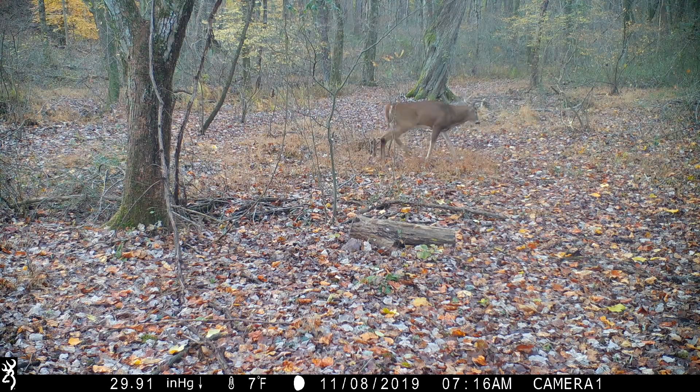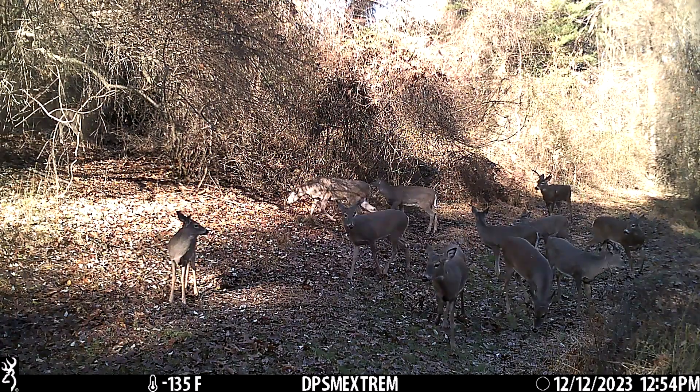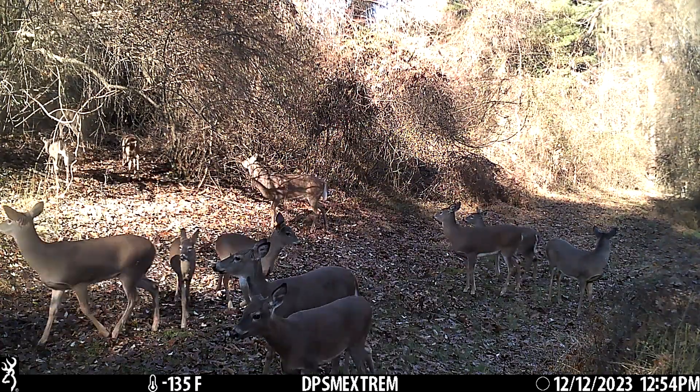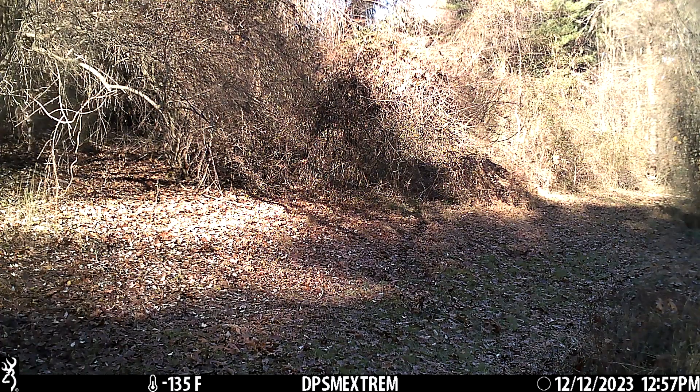Around 3:45 he came in from our left. He was actually blind in one eye. Me and my brother were sitting on the ground, and I think that helped us without him seeing us. He just looked like a warrior — I think he lost that eye from fighting. Just an old ancient buck. It was an awesome hunt together and we wound up harvesting him. It was the last day of shotgun, kind of a fourth quarter Hail Mary kind of buck. I'll never forget him — a beautiful eight point.